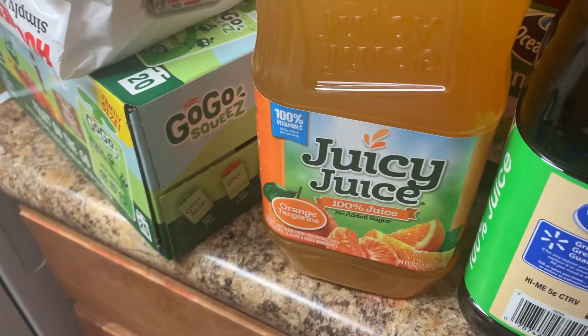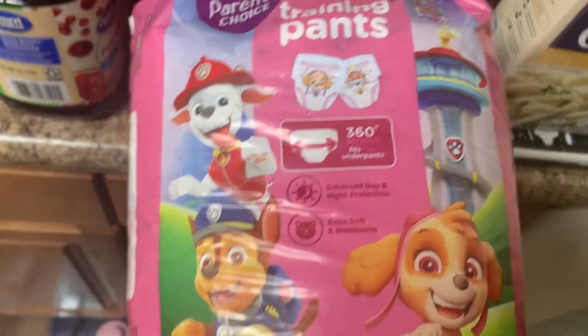And this orange tangerine Juicy Juice. I got these chocolate chip chewy bars — me and my daughter really like them so I got the 24 pack. And I'm going to start potty training, so I also got her some pull-ups.